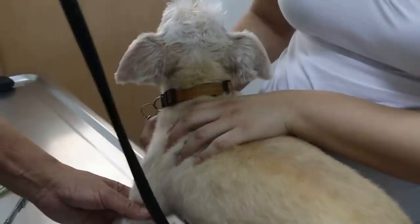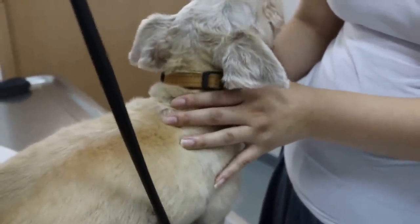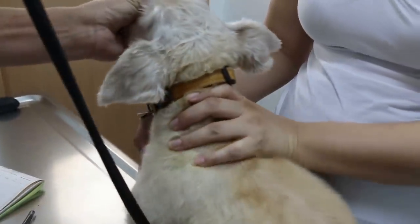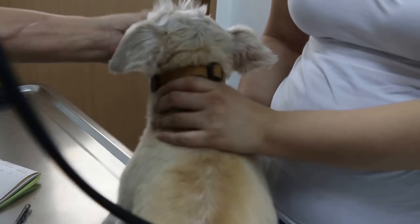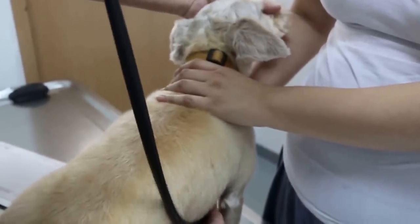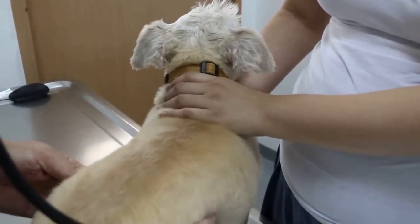The ear canal surgery takes about one hour for both sides, and dental scaling is about 15 minutes. Now let's check if she's a bit overweight. Checking heart and lungs — close the mouth so we can hear clearly. Checking the stomach for intestinal sounds.